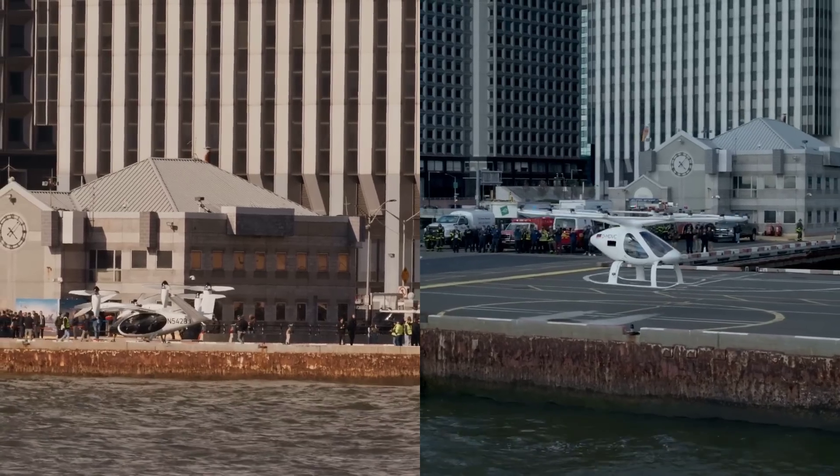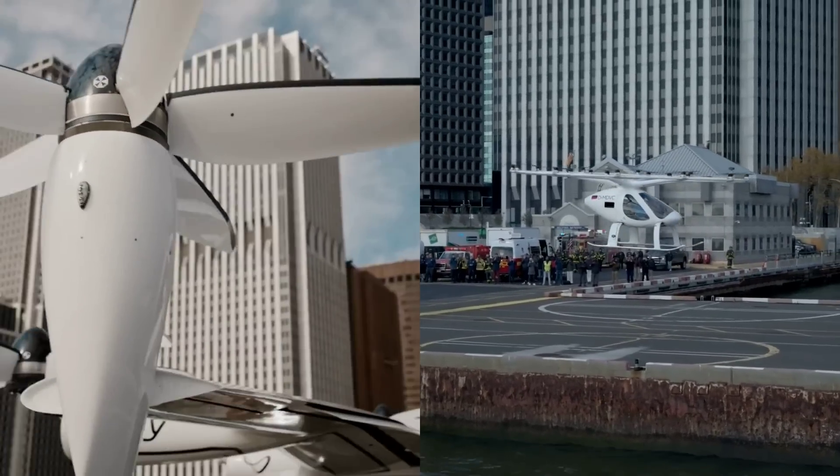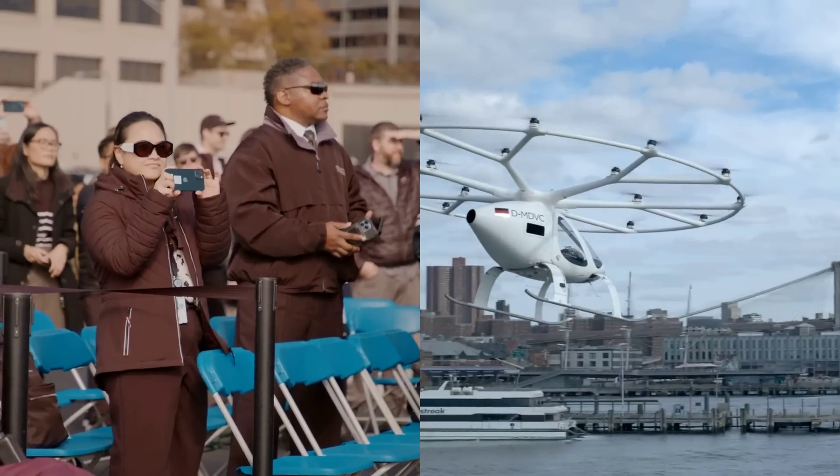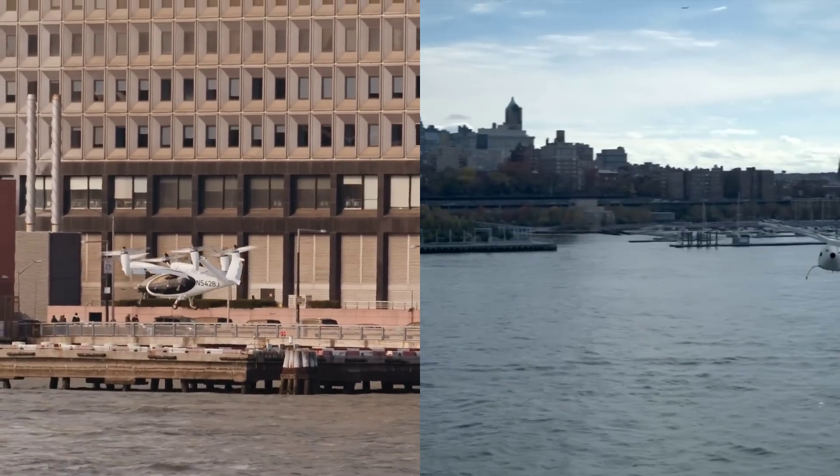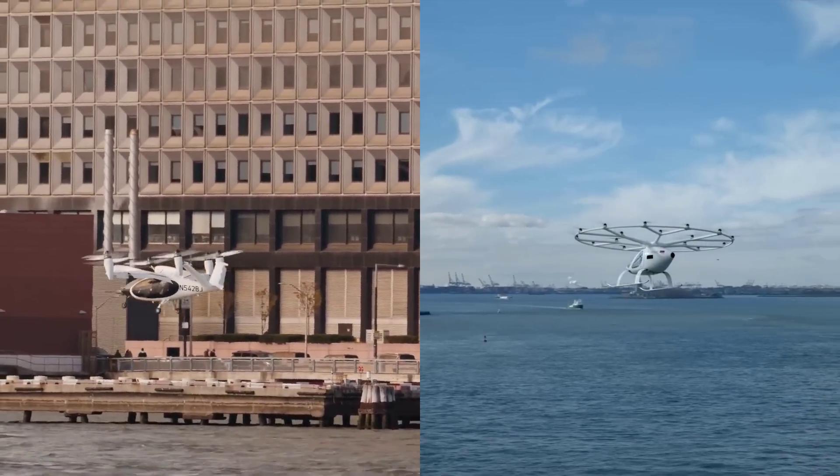In similar news, New York City seems to be positioning itself as an early adopter for electric air taxis, as both Joby Aviation and Volocopter conducted their first test flights for their respective aircraft, both at the downtown Manhattan heliport.